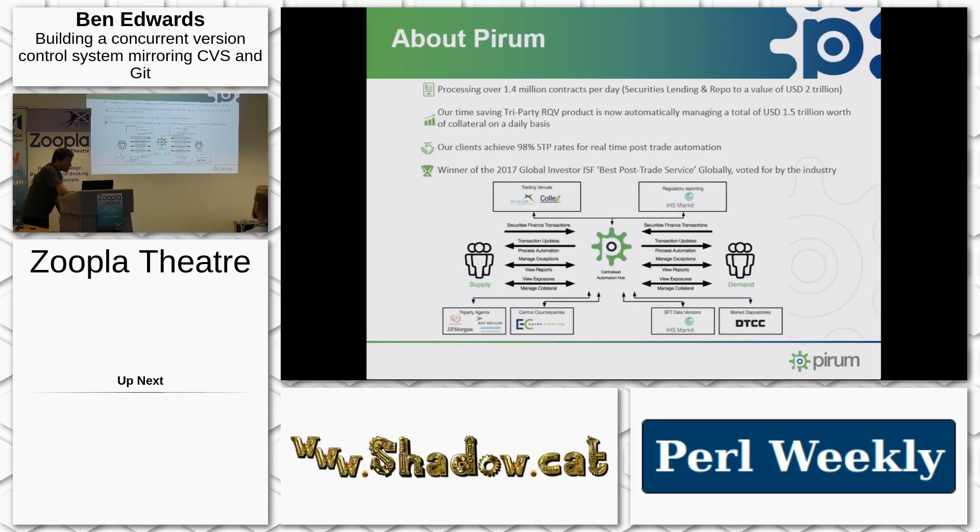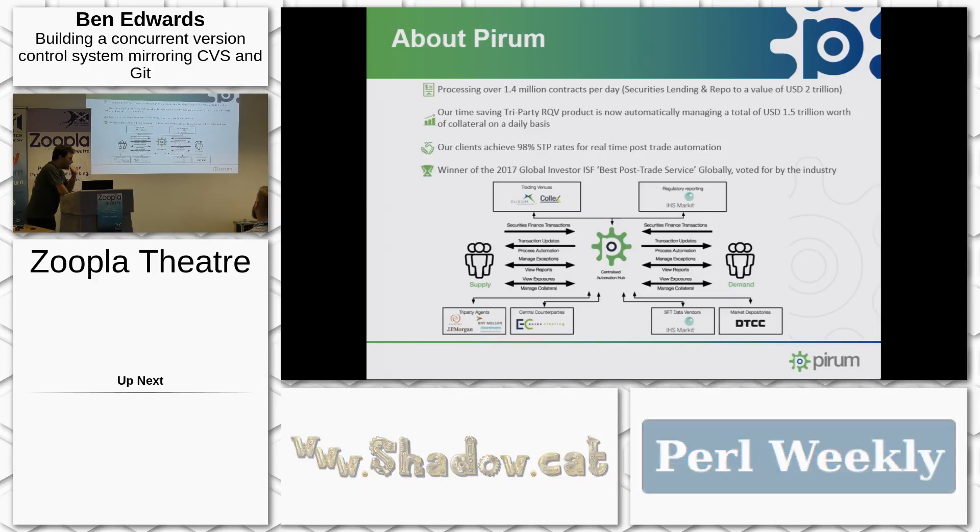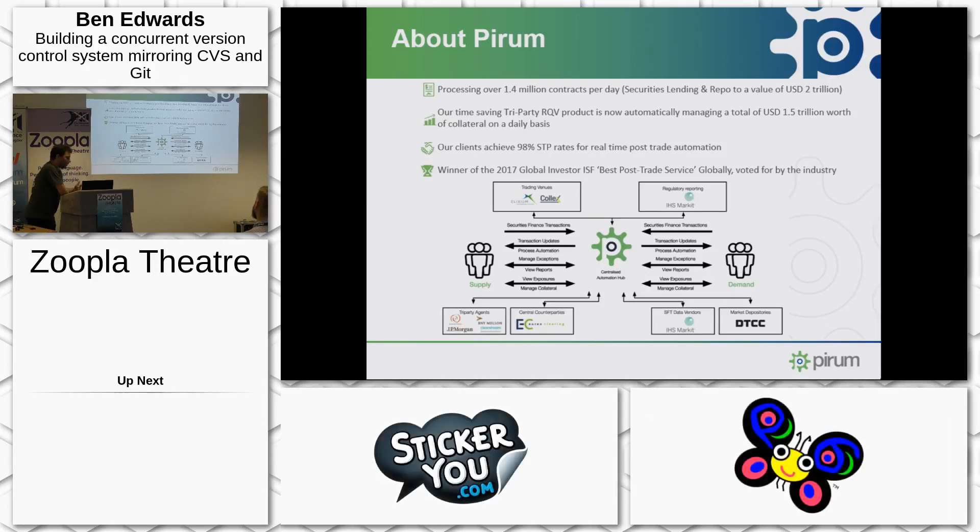A very quick mandatory slide about the company I work for. We service the world's biggest financial institutions in an area called securities finance. We basically provide three things: we help these companies reconcile their books, we automate what's known as their trade lifecycle — their collateral management, their exposure management — and we are a connectivity hub.